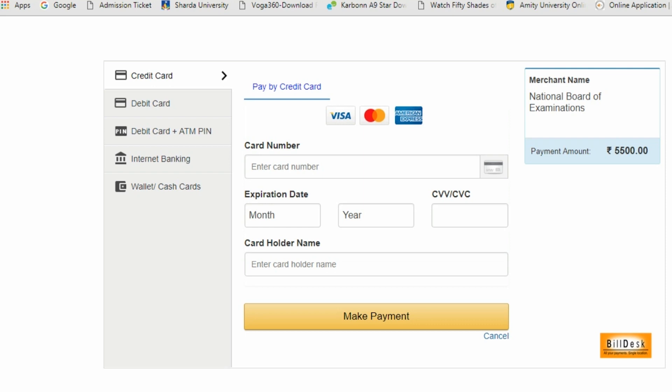After submitting, you will be redirected to the payment gateway where you can pay the fees through credit card, debit card, ATM pin, or internet banking. Enter the card number, expiry date, CVV number, and the name of the card holder. On the right you can see the payment amount. Then make the payment. That's how you fill the application form — any queries can be posted in the comment section.